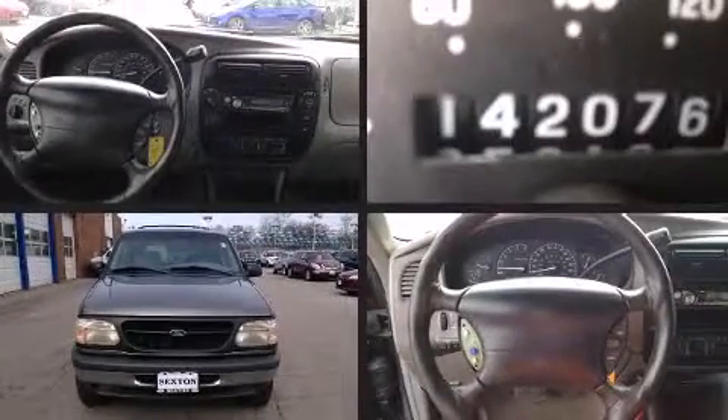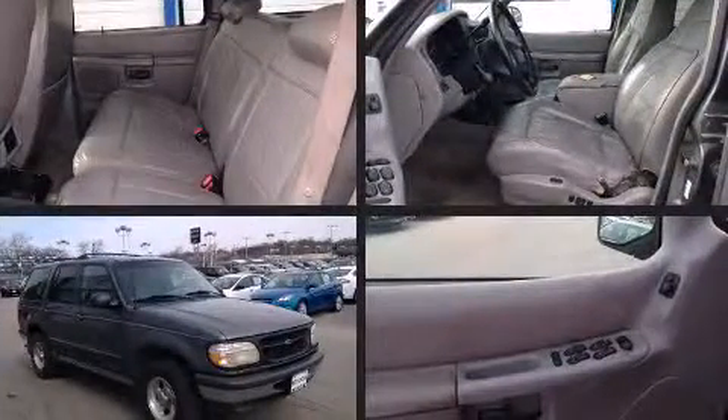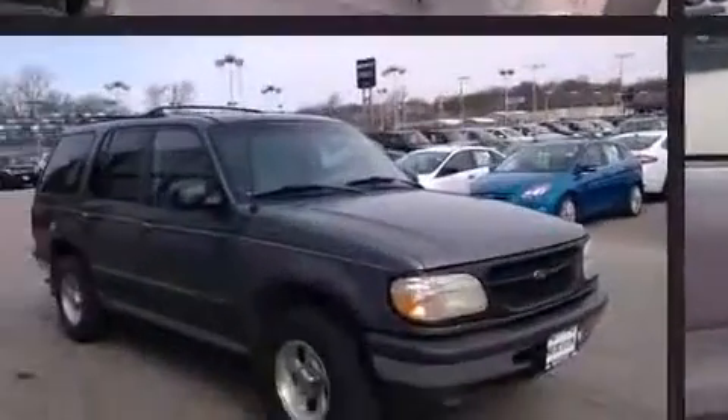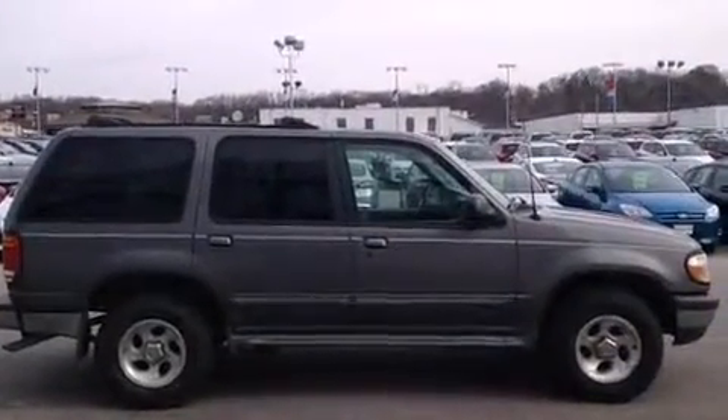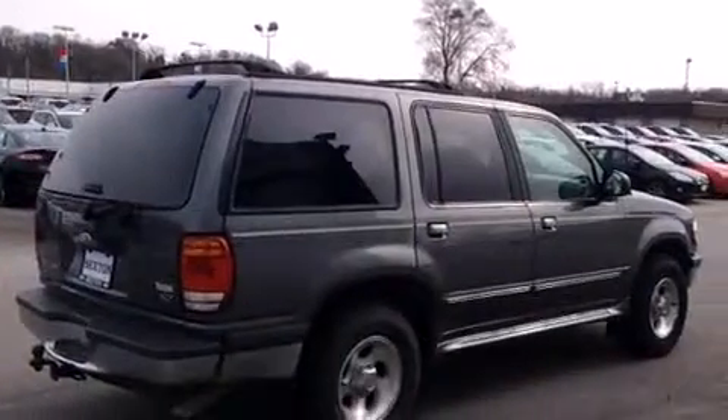The 1998 Ford Explorer: under the hood you'll find a six-cylinder engine with more than 200 horsepower, providing a smooth and predictable driving experience. Four-wheel drive allows you to go places you've only imagined.